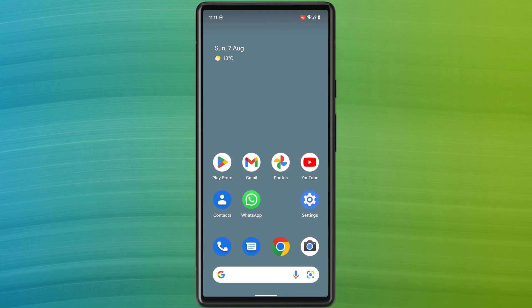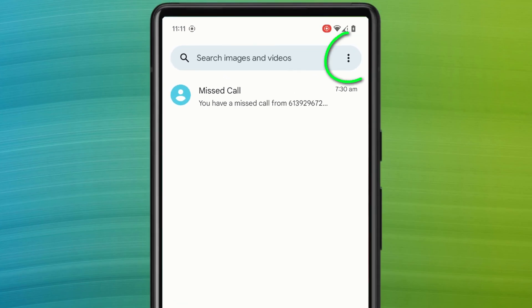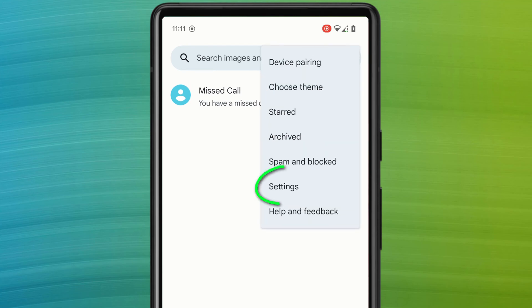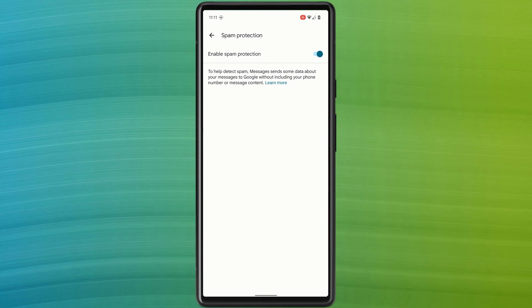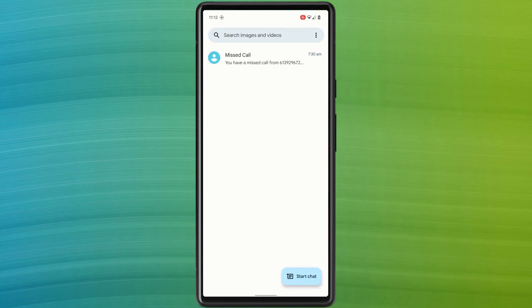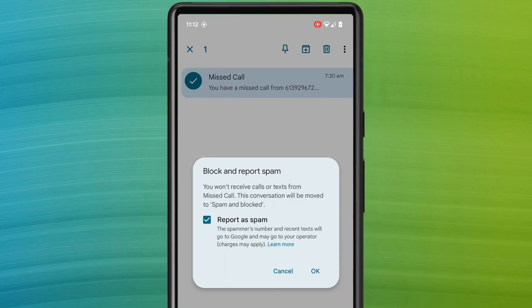To stop receiving text messages from a scammer on Android, you have two options. There's a general setting which you can access by clicking on the menu icon, choosing Settings, and enabling Spam Protection. Alternatively, you can block individual numbers by long-pressing on a message to select it, clicking the menu icon, and choosing Block. You then have the option to also report the number to Google to prevent other Android users from receiving messages from the same number.